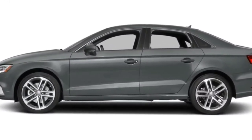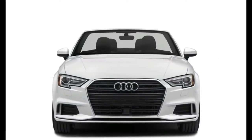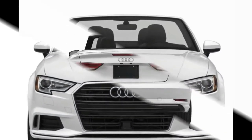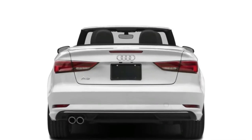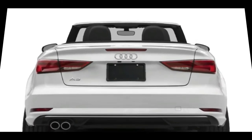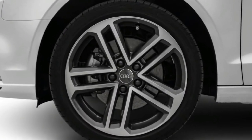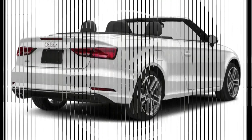What we like: general premium feel, satisfying driving experience, respectable fuel economy, good crash test performance, panoramic sunroof for the sedan, and leather as standard. What we don't like: small trunk, dashboard appears somewhat plain, and options are expensive. Price ranges from $32,925 to $47,775.